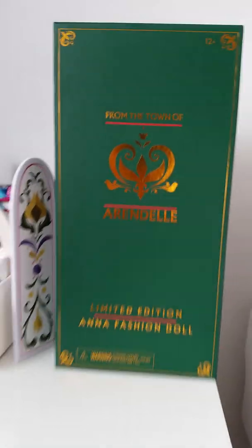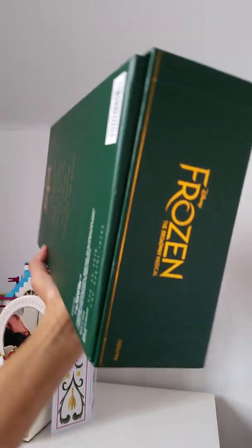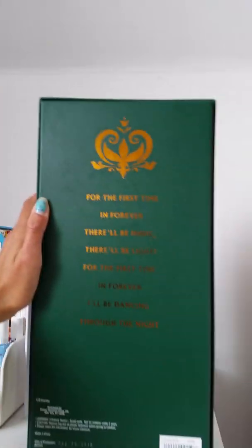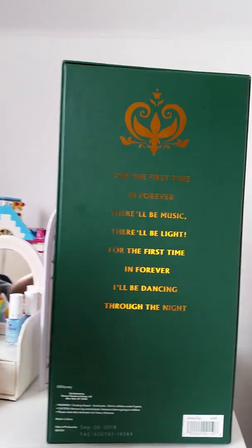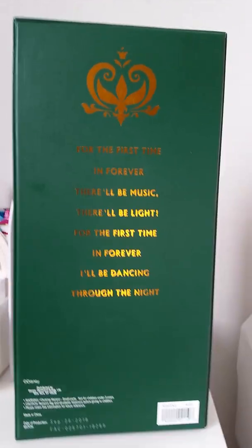It has the colors and golden details, and it's actually for ages 12 and up — because it's a Broadway doll, it's a collector doll. That is so amazing. And under here it says Frozen the Broadway musical. And the back of the box is so awesome since it has the quote from the song 'For the First Time in Forever.' It's so beautiful.